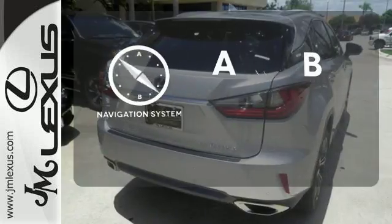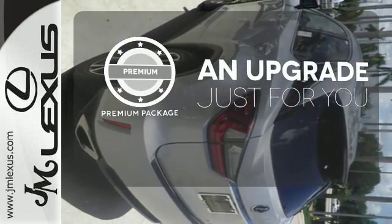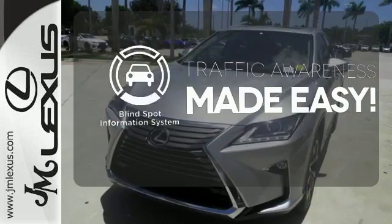Never feel lost again with the navigation system. The premium package takes a great thing and makes it even better. The blind spot indicator helps you maneuver through traffic.